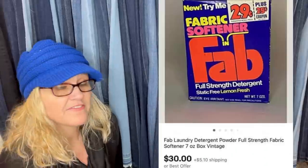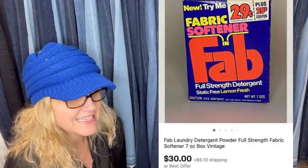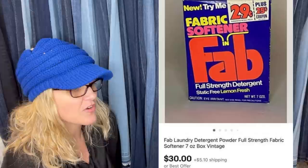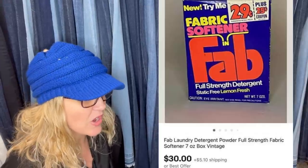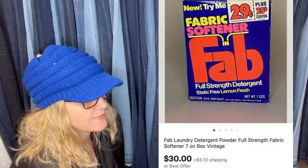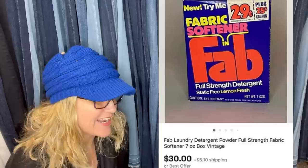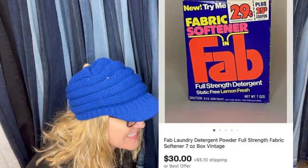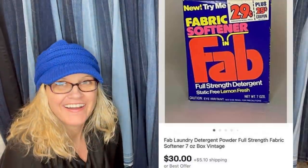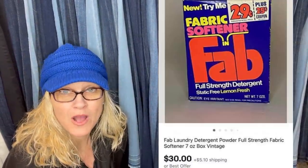Bought two boxes of Fab Laundry Detergent from an estate sale last summer for $0.10 each. Listed the first one less than two weeks ago — sold in under a week for a best offer of $0.25. Listed the second less than a week ago, sold for $0.30. Originally listed both for $0.35 each. Fab is a very old vintage fabric softener — Fab Laundry Detergent Powder Full Strength Fabric Softener. A lot of times people will buy these for movie props and things like that.